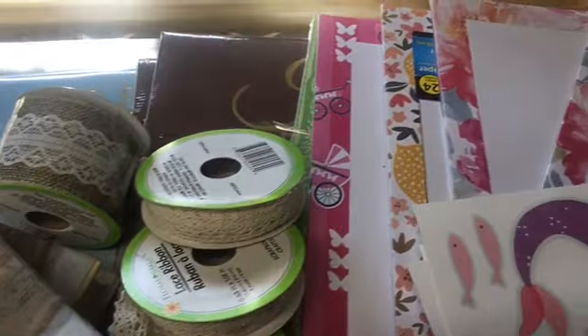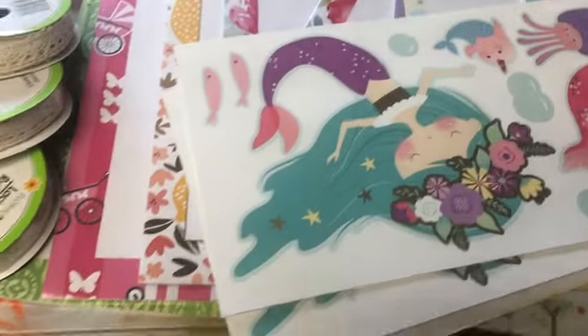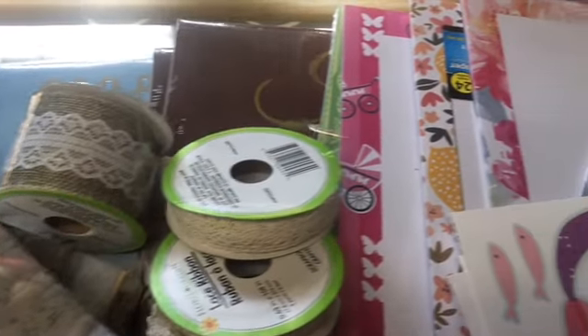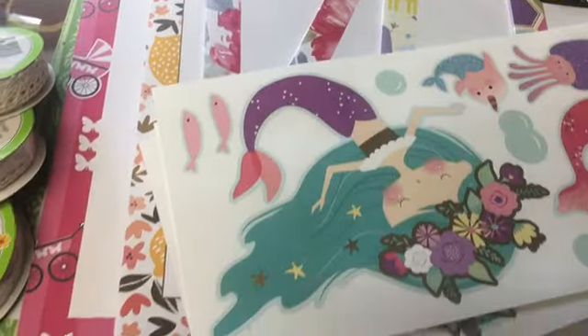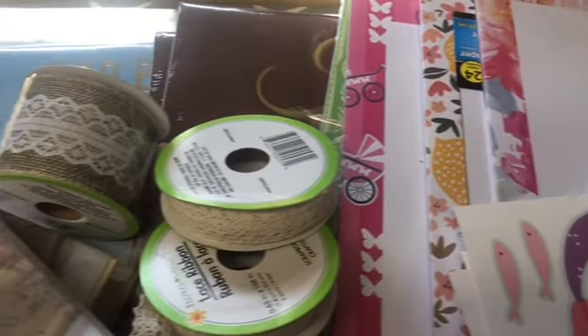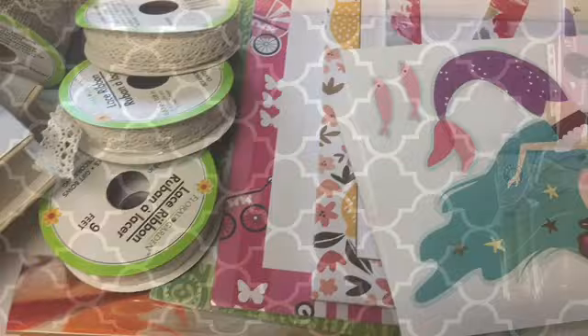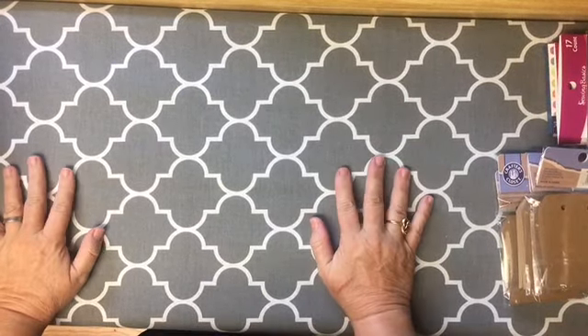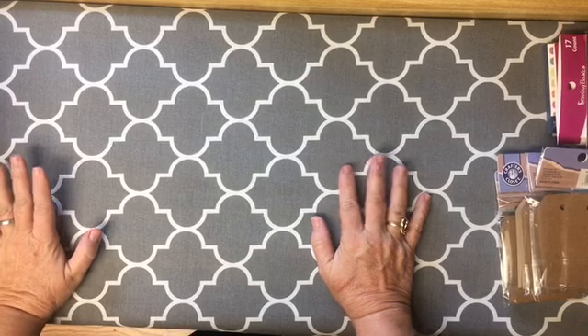It's a haul from Dollar Tree for my first time at Dollar Tree since 4th of July. I went for junk journal supplies and other essentials. Hi everybody, it's Julie and I have a haul video from Dollar Tree with supplies for journals and junk journals.